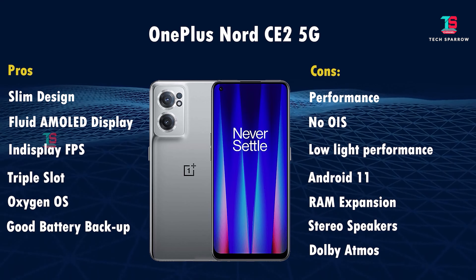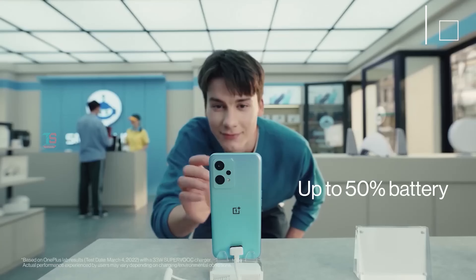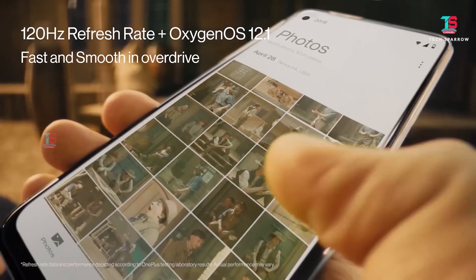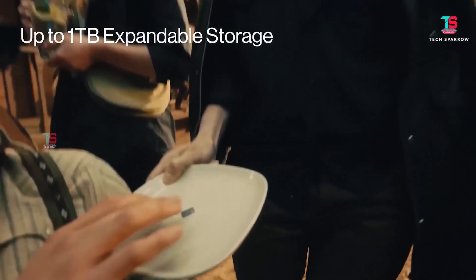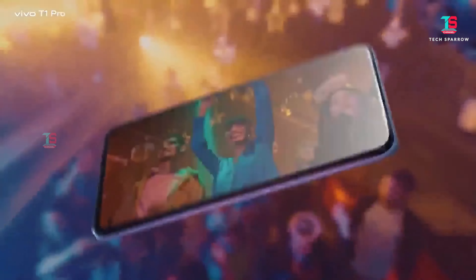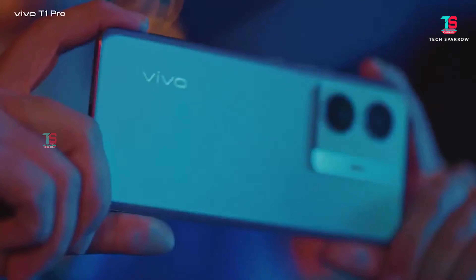Overall pros of the OnePlus Nord CE 2: better gaming experience, good camera, good display, triple slot, 3.5mm audio jack. On the downside, it is an expensive OnePlus brand mobile, so consider that before buying.